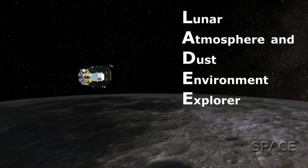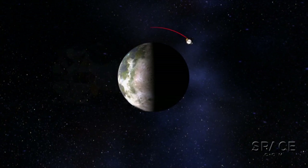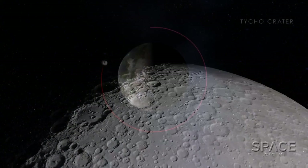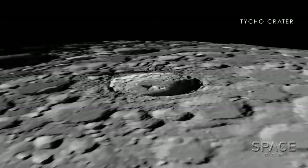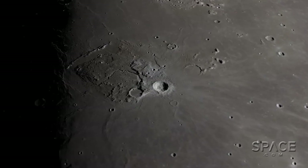NASA is sending the Lunar Atmosphere and Dust Environment Explorer — LADEE, as it's called — to orbit the Moon, surveying what goes on at and near the surface. The Moon is an almost perfect place to study how dust works, knowledge that will answer some deep questions about planets, asteroids, and even stars.